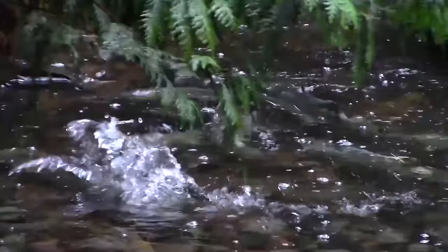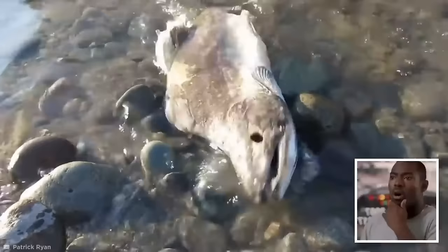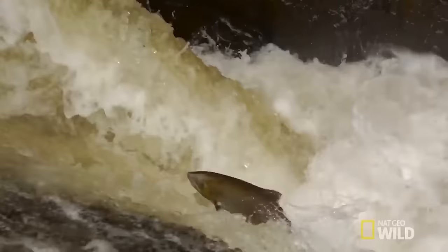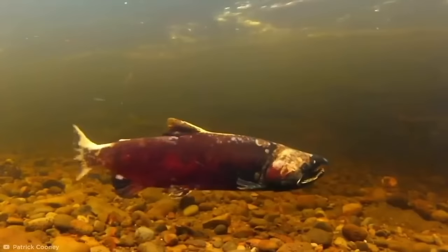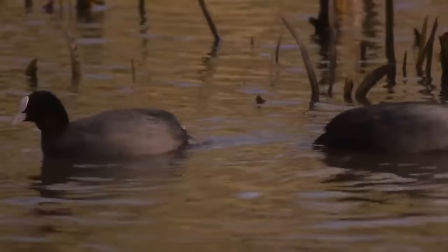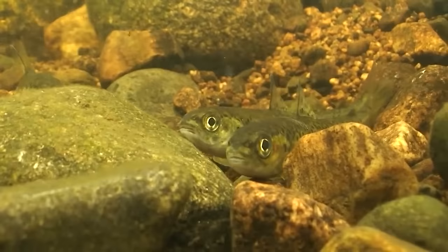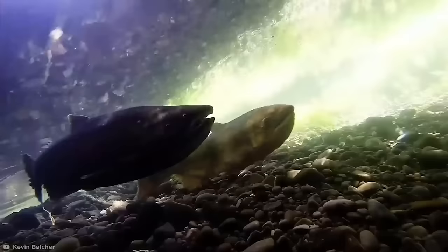Chunks of flesh fall off and even their eyes disintegrate, all while they're still kind of alive. But this process serves a vital purpose: when the adult salmon decompose, they become a crucial source of nutrients for over a hundred different species in the river ecosystem. Some of these species become food for the freshly spawned salmon — it's a cycle. The well-fed youngsters have a better shot at coming through in greater numbers when it's their turn to go through this unique aging process.